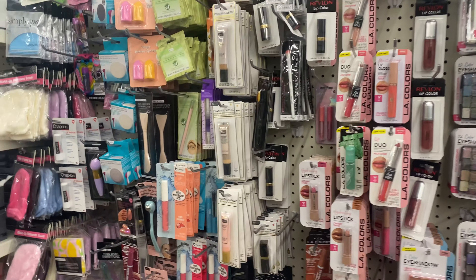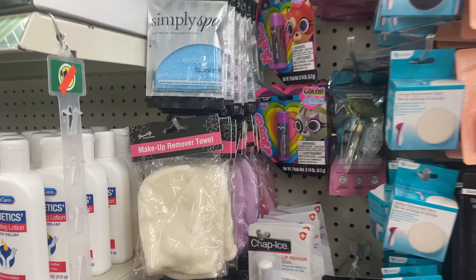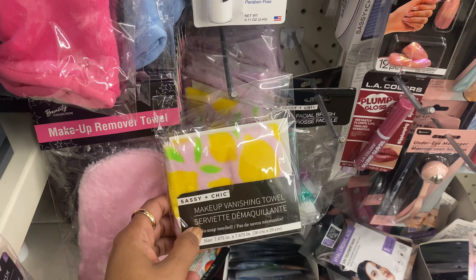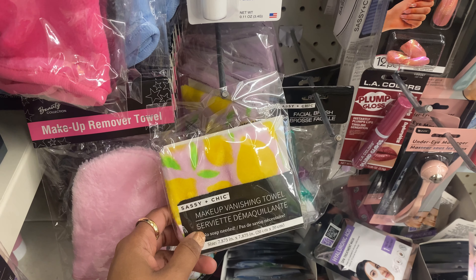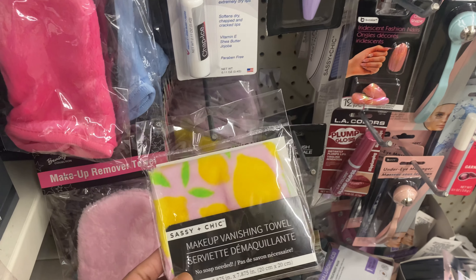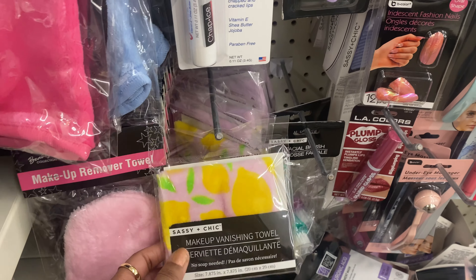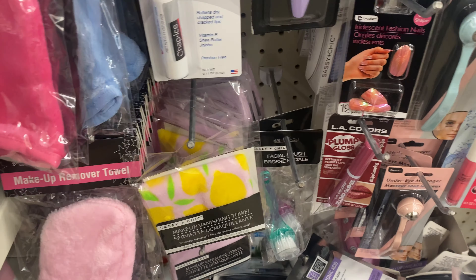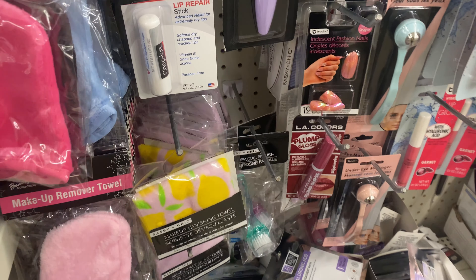Let's see what they're offering. In my last Dollar Tree shop with me at the Plainfield store, they had this makeup vanishing towel and I did pick one up. Let me give you a quick review — this is worth a dollar twenty-five. It is the size of a regular washcloth, nothing oversized, but it does help get your makeup off. Compare it with a cleanser they're offering here.